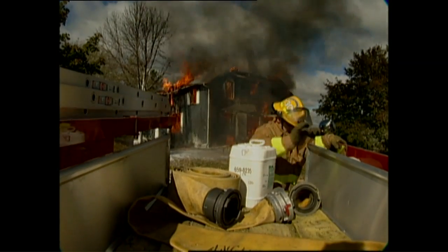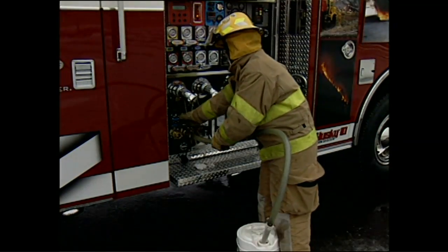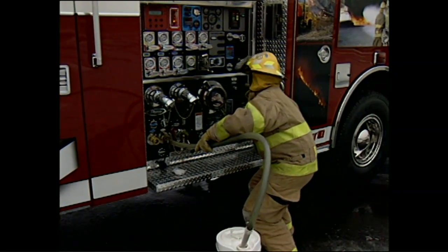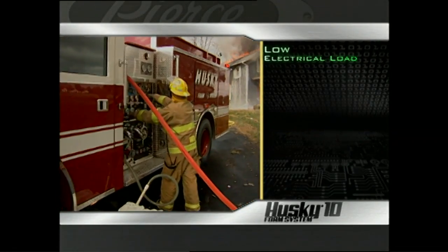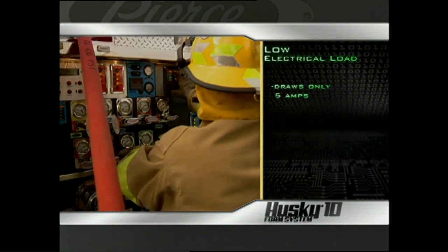It can be dangerous to lug foam pails up to the top of the apparatus, especially in turnout gear. The optional tank fill uses the pickup tube to safely and quickly refill the tanks from ground level.